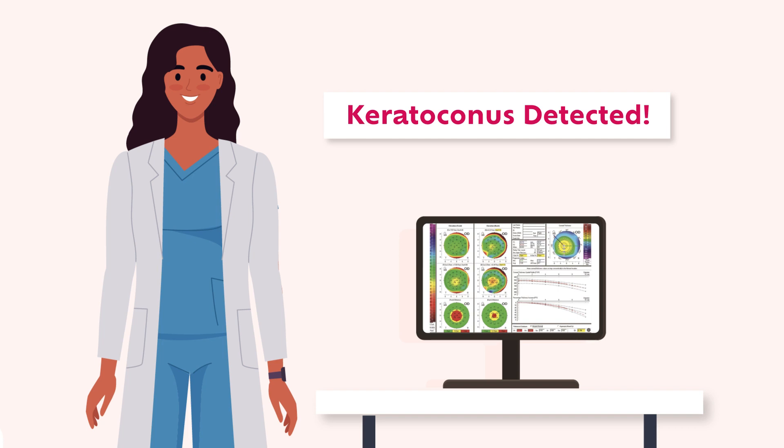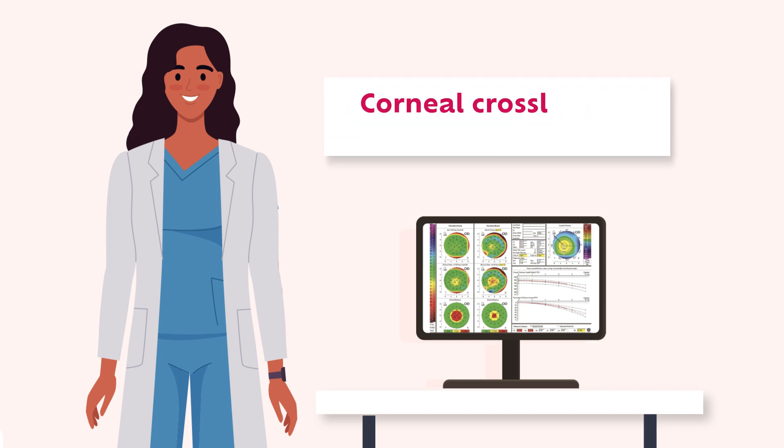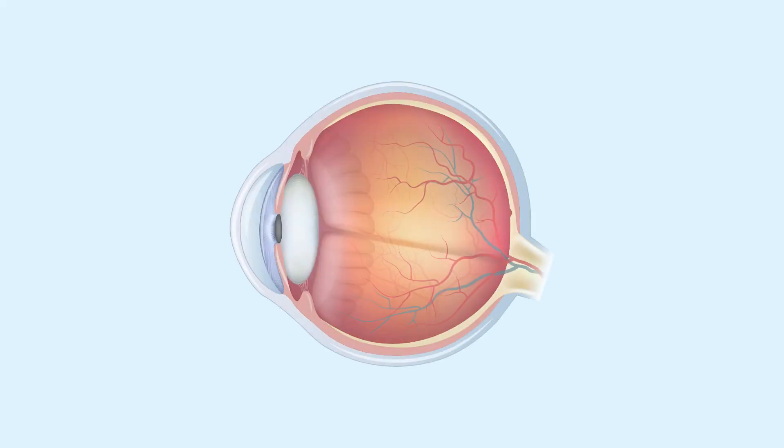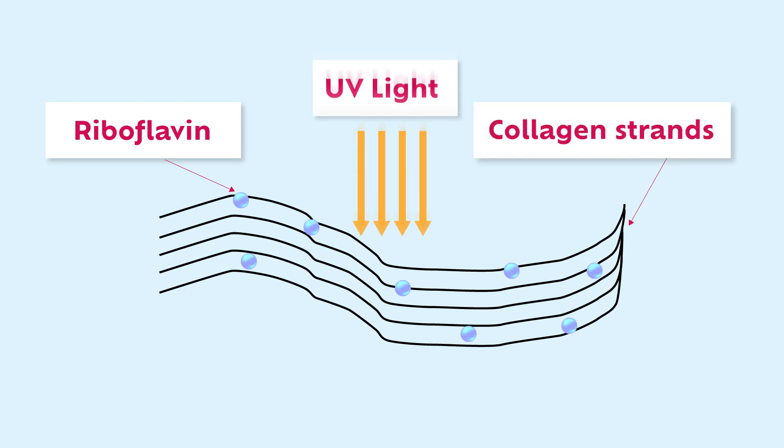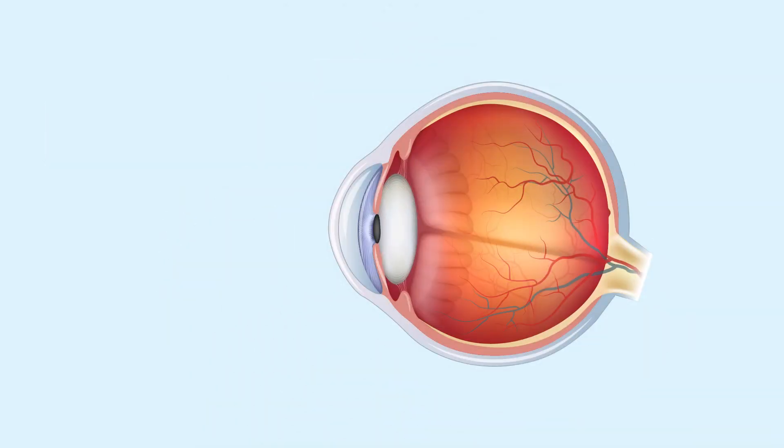Once keratoconus has been detected, a surgical procedure called corneal cross-linking can be performed to prevent the disease from progressing. This procedure utilizes vitamin B2, also known as riboflavin, and ultraviolet light to form new bonds between collagen molecules in the eye, helping to stiffen the cornea.